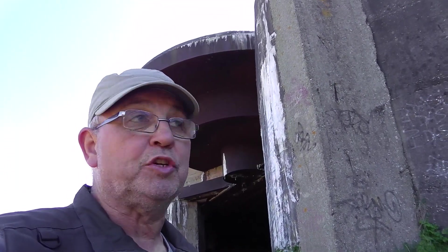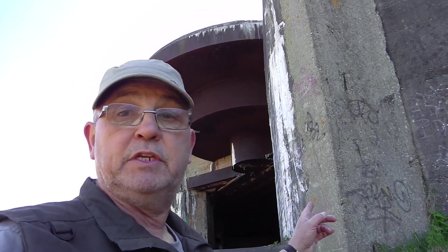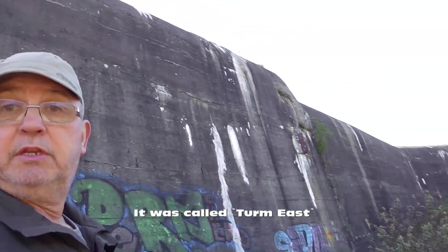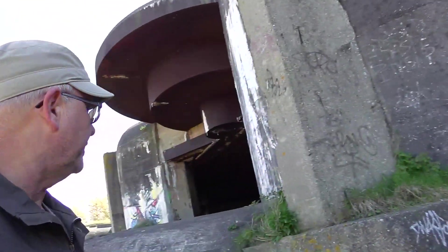This is a casemate — I'm not sure of the exact type right now, I'll have a look and let you know. This was one of the biggest ones I've seen. It's absolutely huge.